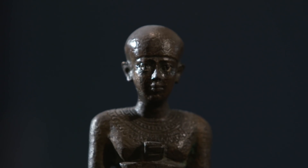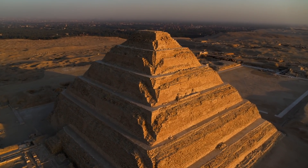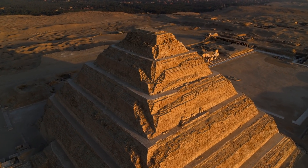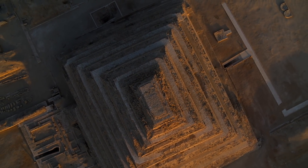Imhotep was the greatest architect in Egyptian history. He created a unique design for the Pharaoh Djoser's tomb — a house of eternity the likes of which had never been seen before.